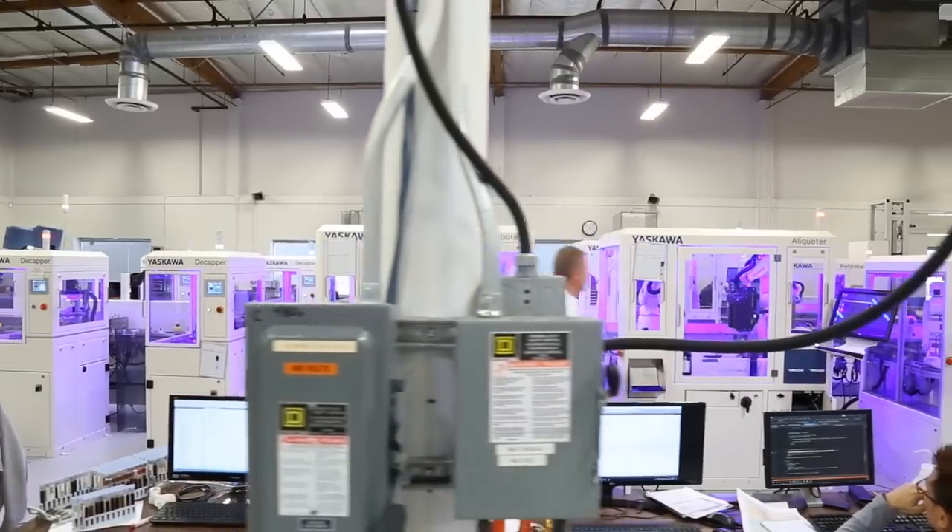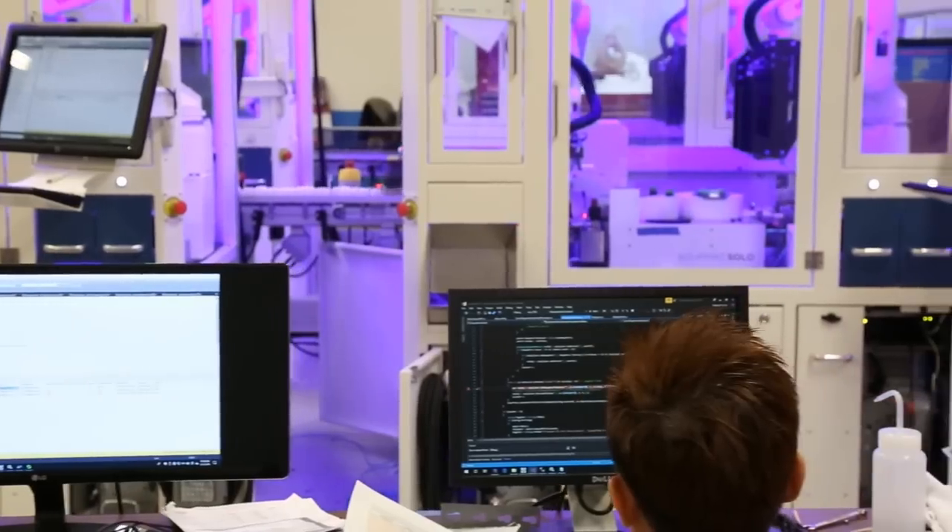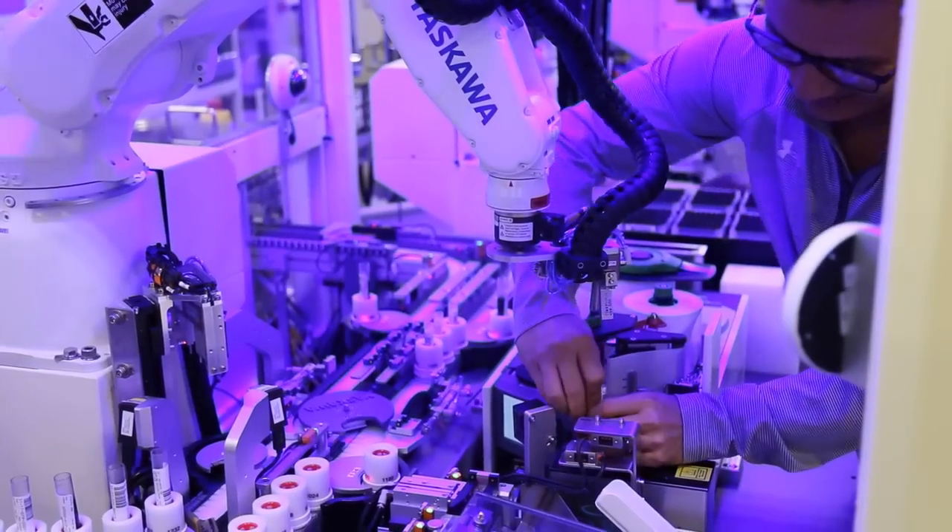We're interfacing with the software the customers may have, and then we're literally building the equipment from scratch — building it, programming it, wiring it, installing it, the whole nine yards.